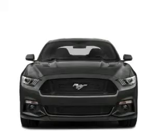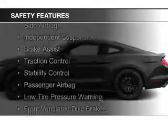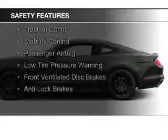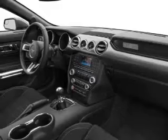Digital audio input. Safety was made a priority with these features: curtain head airbags, side airbags, independent suspension, brake assist, traction control, stability control, a passenger airbag, low tire pressure warning, front ventilated disc brakes, and anti-lock brakes.